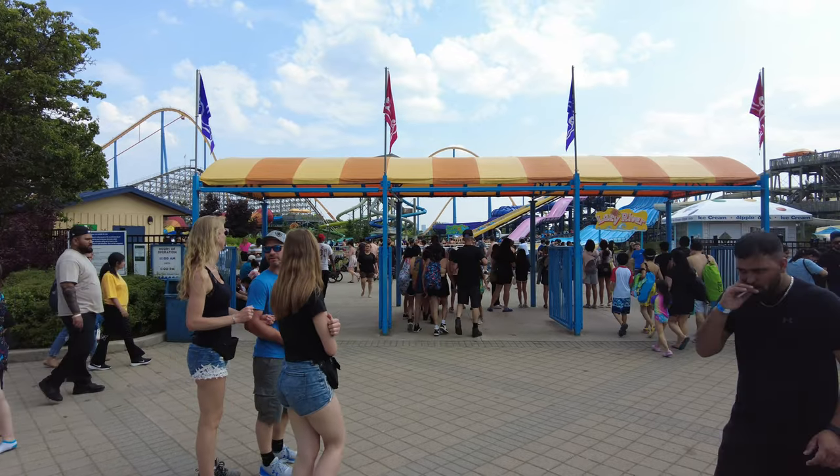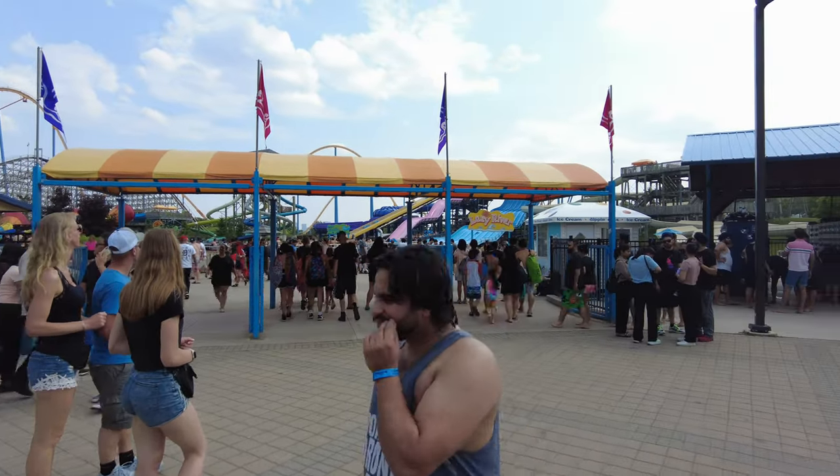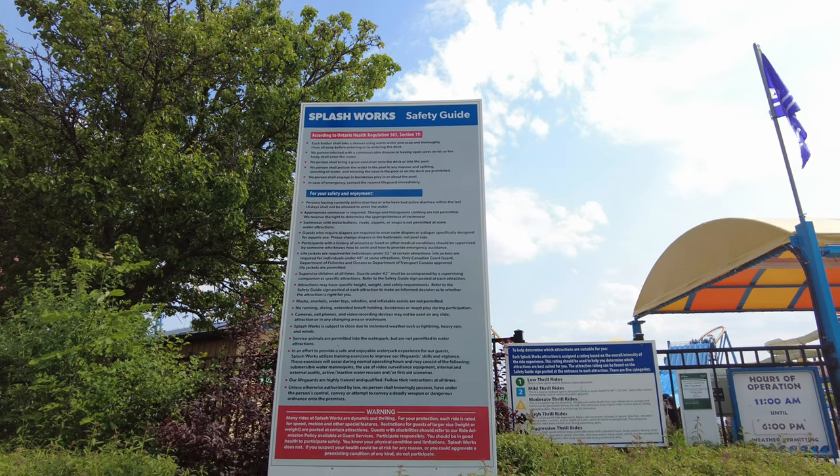Hey everyone! In this video, I am going to show you all the attractions in Splashworks Water Park in Canada's Wonderland.